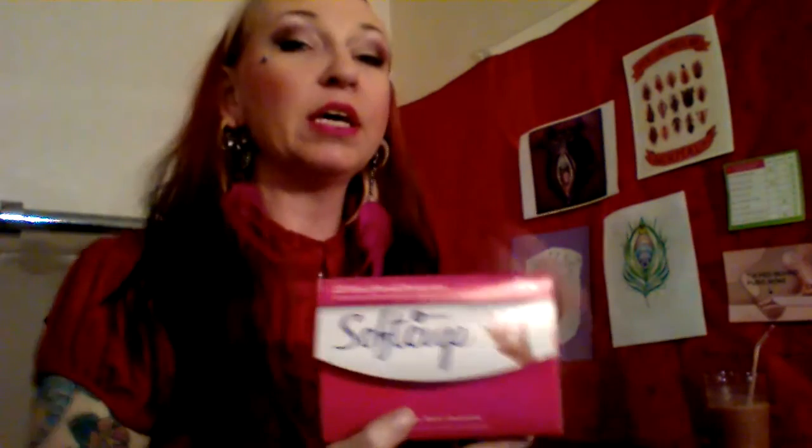Hi, I'm Margo D'Andriano and this is Calypso. We are going to do a review of Instead Soft Cups today. This is a really neat product that you would use in place of tampons or full-size pads.